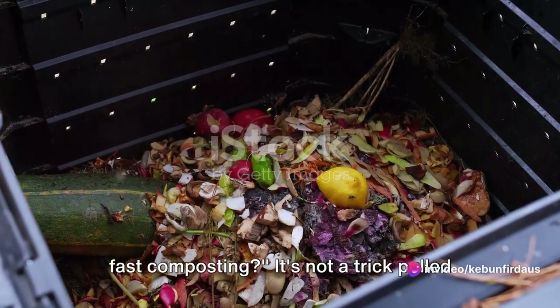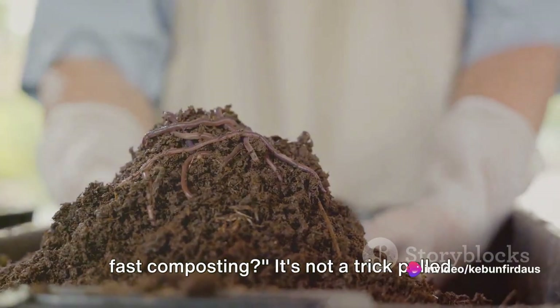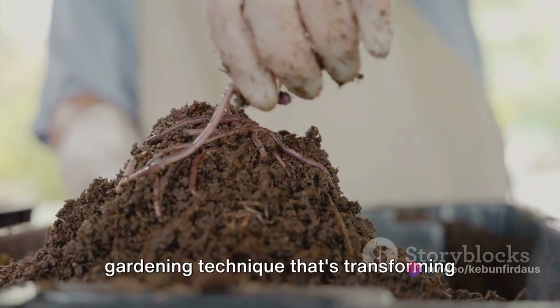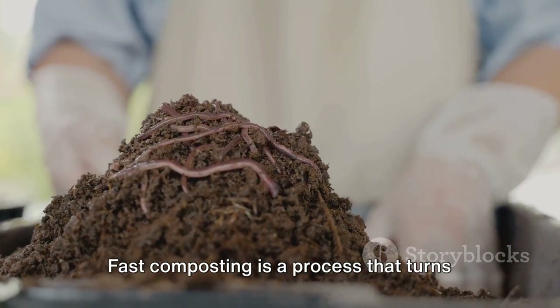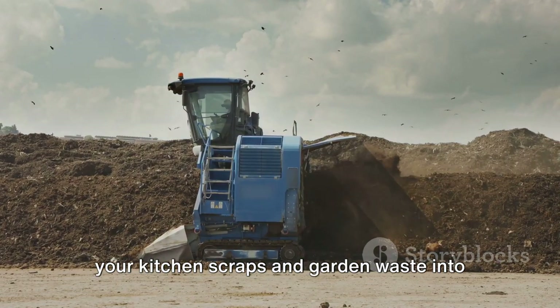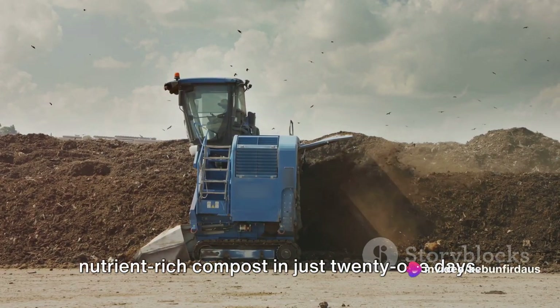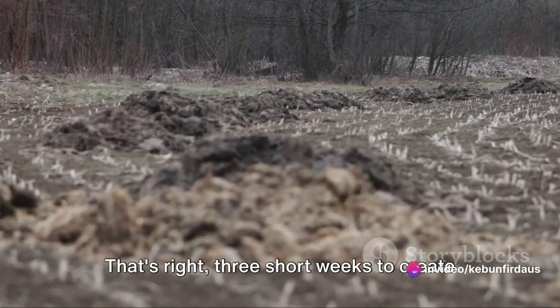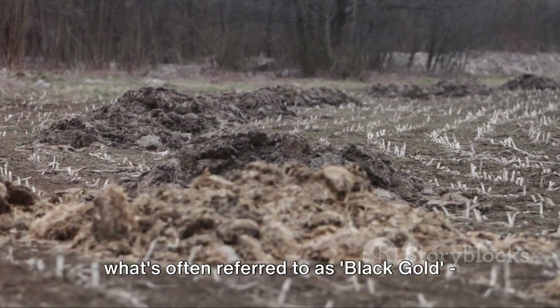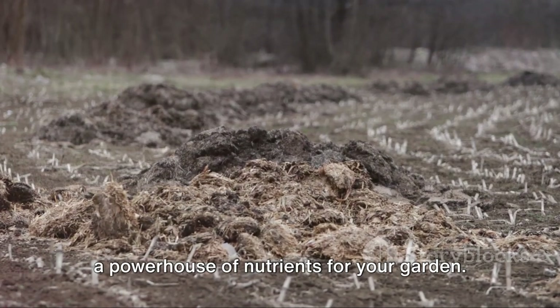Have you ever heard about the magic of fast composting? It's not a trick pulled from a magician's hat, but a revolutionary gardening technique that's transforming the way we nurture our plants. Fast composting is a process that turns your kitchen scraps and garden waste into nutrient-rich compost in just 21 days — three short weeks to create what's often referred to as black gold, a powerhouse of nutrients for your garden.